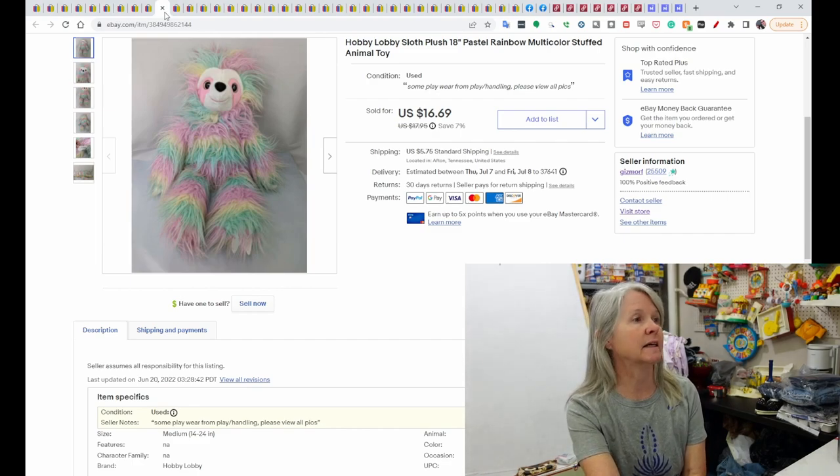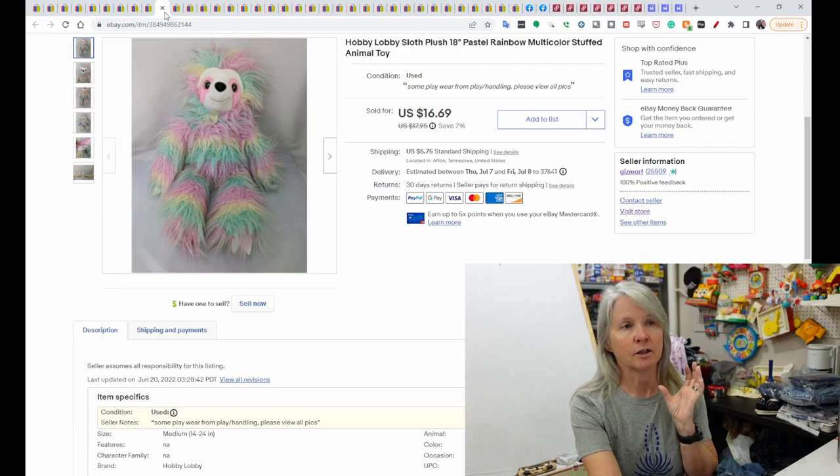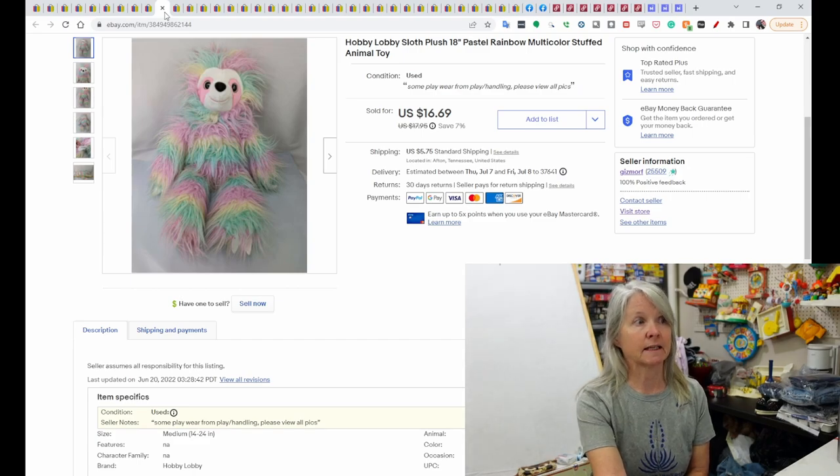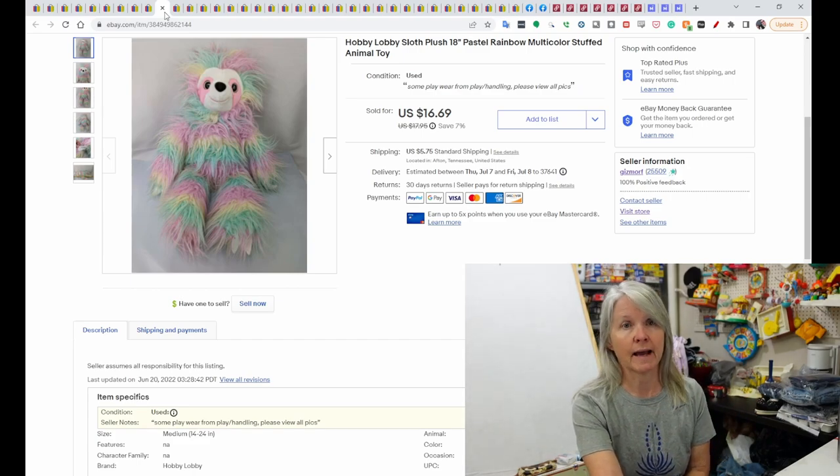This is Hobby Lobby. I like to pick up those brands — a lot of times they're seasonal or in their store for a short period of time, and I tend to do really well with them. This Hobby Lobby sloth sold for $16.69. It had been listed a while and I did an end and sell similar, and as soon as my sale set in, it sold for the asking price.